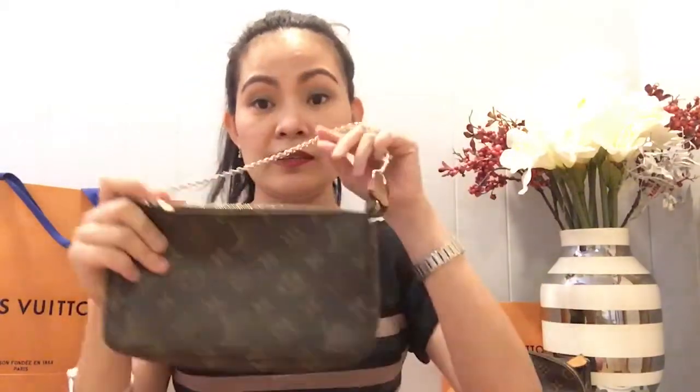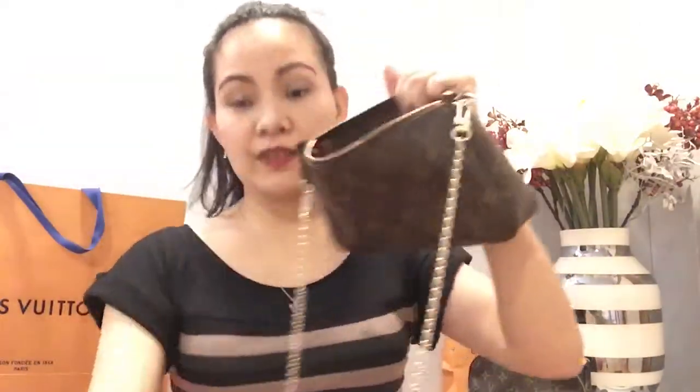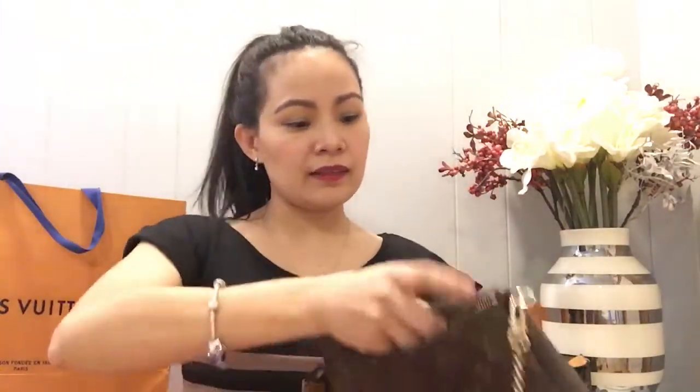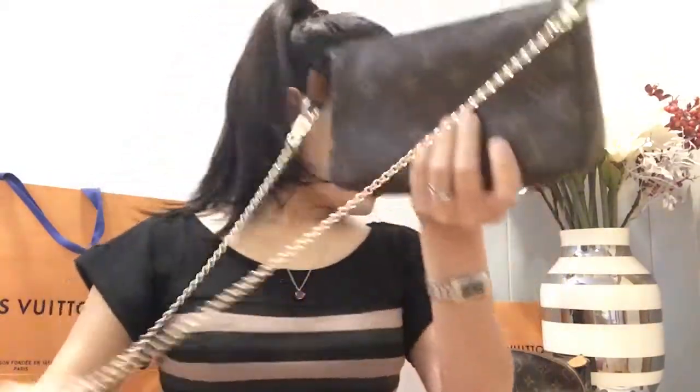I also have this push-it bag. I attached a chain to it so I can use it as a crossbody — I hooked the chain through the handle. It fits a lot: I can put my Emily wallet, key clés, lipsticks, and phone inside. My sunglasses also fit perfectly in this bag.